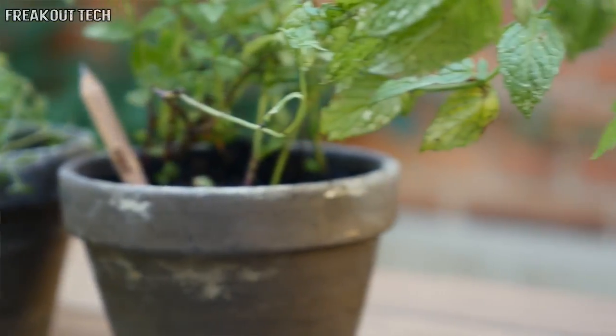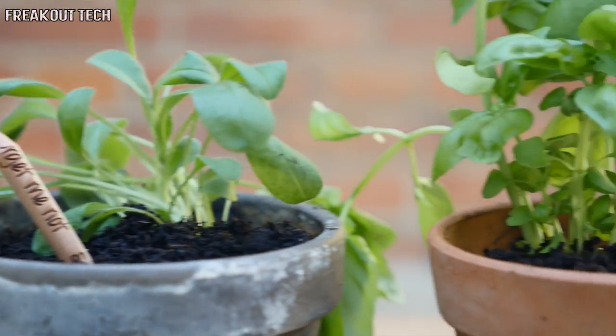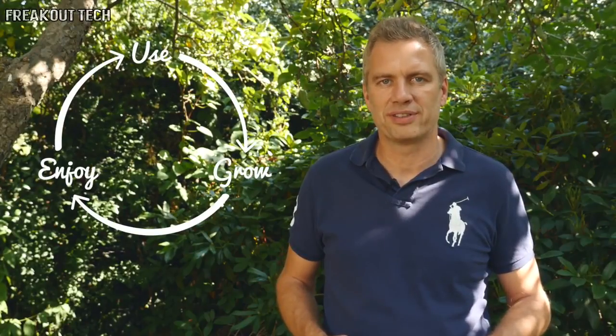Hi, my name is Michael Stavsholm. I'm the founder and CEO of Sprout. Back in 2013, I learned about pencils that want to be plants. Just think — when your pencil is too short to write with, you plant it and then you watch them sprout into vegetables, herbs, or flowers. I love the idea of never having to throw your pencil stubs away and literally giving the pencils new life.